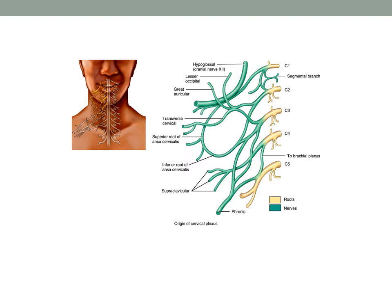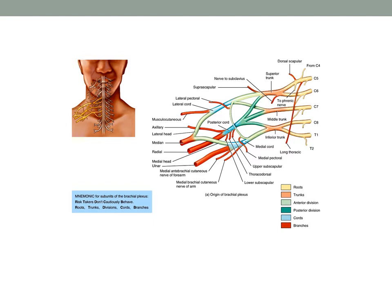Continuing downward, as we continue down the cervical spine, we see that nerve roots C5, C6, C7, C8, T1 — and also occasional contributions from C4 and T2 — give us the brachial plexus. Let's spend some time now on the brachial plexus.